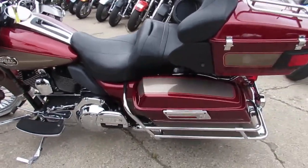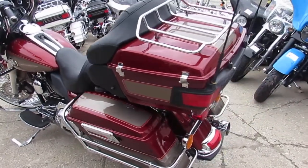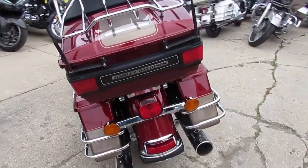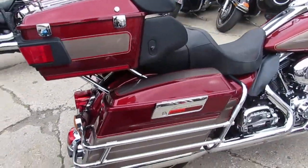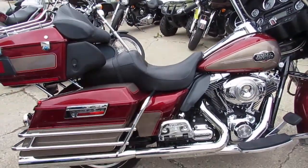Hey guys, it's ApprovalPowerSports.com here. We're doing some videos on the used Harley Davidsons we have in the showroom for sale. We've got over 350 used Harley Davidsons in the showroom ready to go. We've got guaranteed financing, leasing programs, your trades are always welcome, we have a layaway program — all kinds of stuff going on here. Just give us a call and we can get it figured out for you.